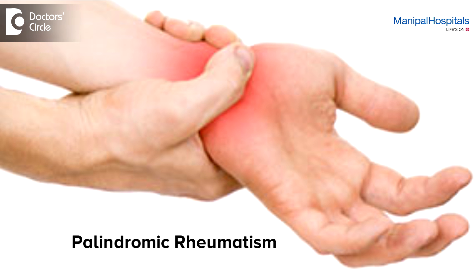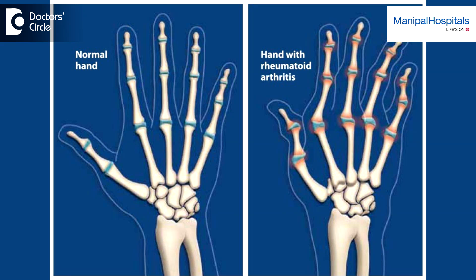There are a lot of disease entities which can cause Palindromic Rheumatism. It could be Rheumatoid Arthritis, Spondyloarthritis, IBD-Associated Arthritis, or Sarcoid Arthritis. The most common cause for Palindromic Rheumatism is Rheumatoid Arthritis.